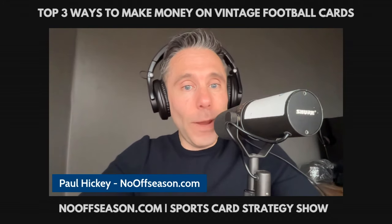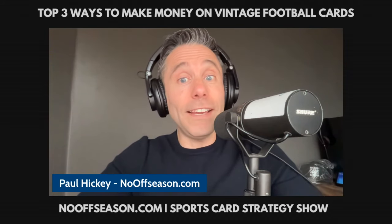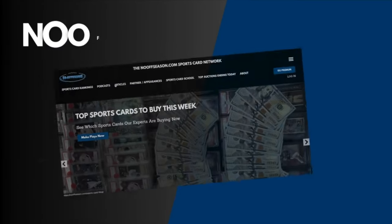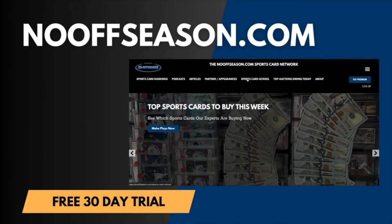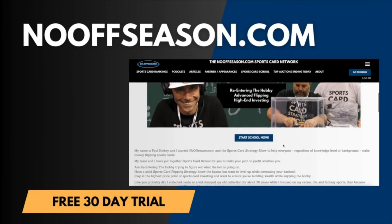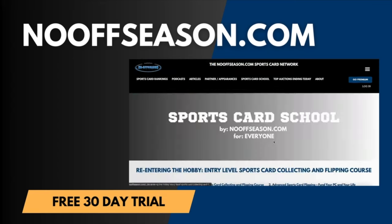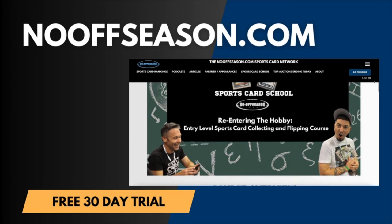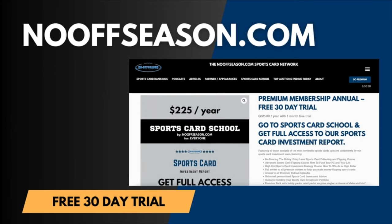In today's top three ways to make money on sports cards, we take a look at vintage football cards. This video is brought to you by nooffseason.com — visit nooffseason.com today to learn how to make money flipping sports cards and get a free 30-day trial to build your sports card investment portfolio and get personalized advice.